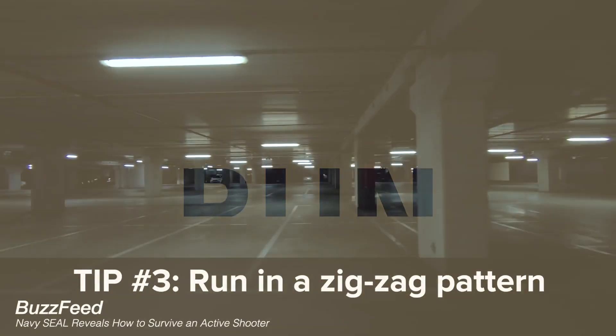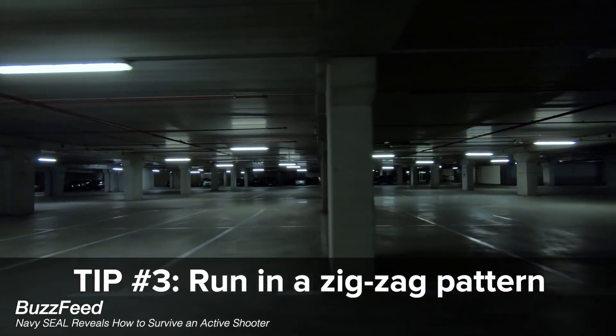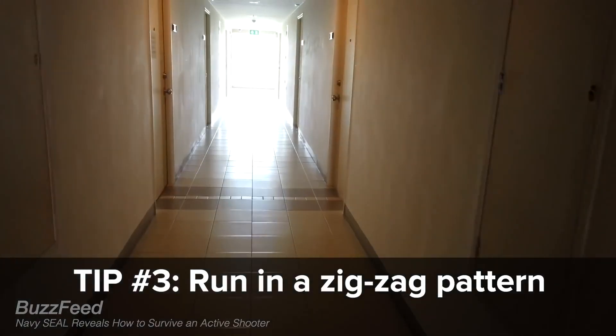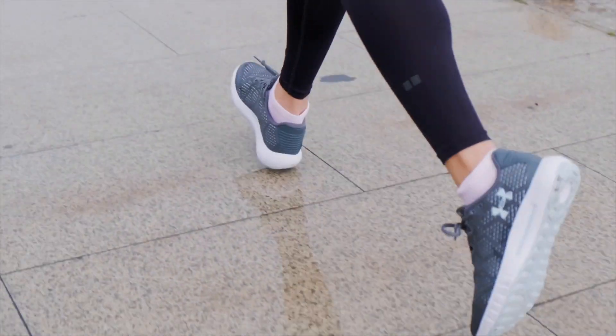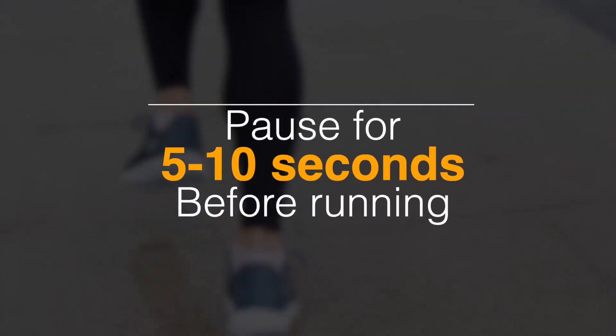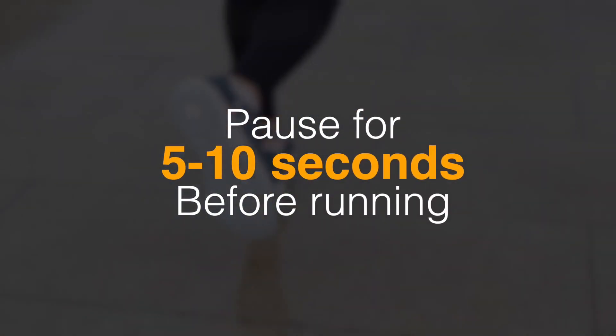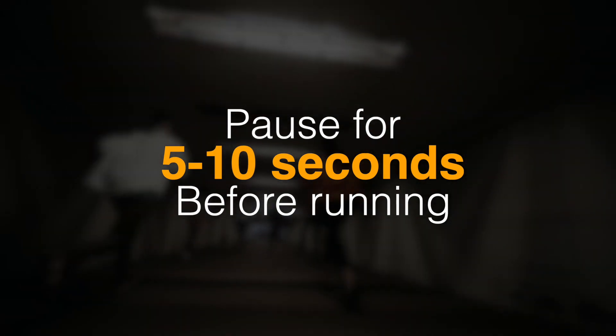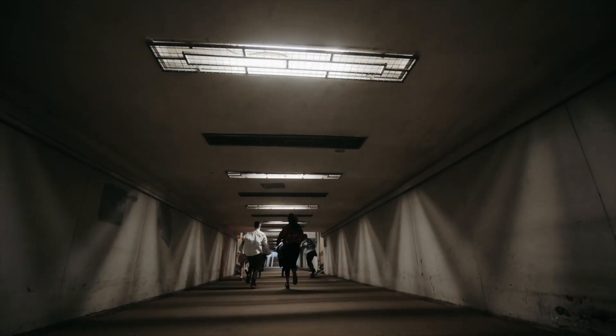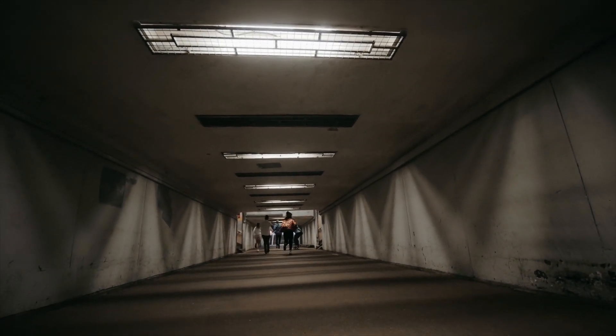The number one recommended technique to survive an active shooter is to run — not just run, but run zigzag. Especially in hallways and empty spaces, it's harder to target and shoot you. But before you run, pause for 5 to 10 seconds — like checking a pulse before CPR — to do lightning planning: where the exits are, and how to get there without being shot.